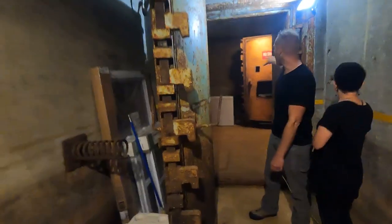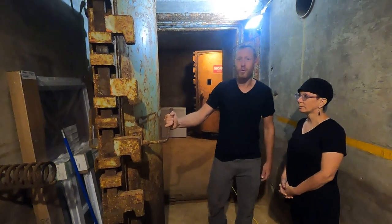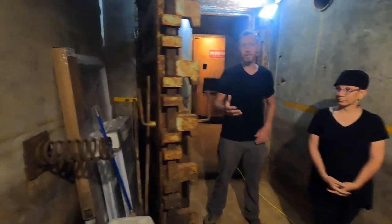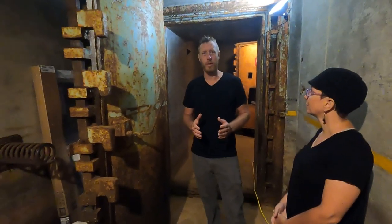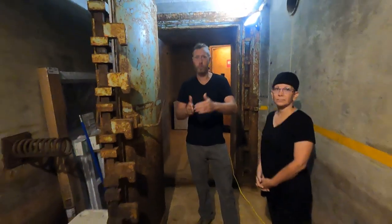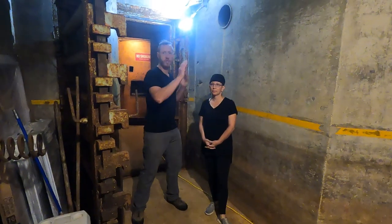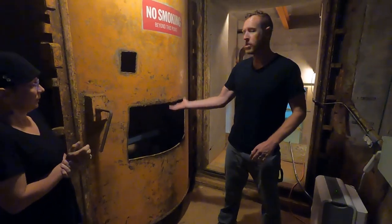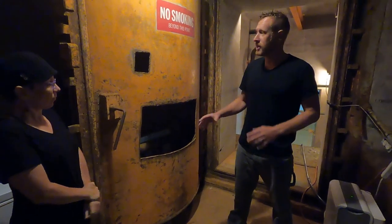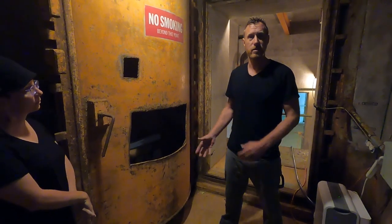Next we have these two blast doors. This is a 2,000-pound door made from manganese, which has a higher melting point than regular steel. Now you may have noticed when we came down the stairs, we went around a corner, another corner, another corner. The engineering is such that if that energy wave is coming down the staircase, each time it has to stop and turn, it's going to lose up to 10% of its energy. You can see there's a hole cut in this door — when they decommissioned the place, this was to show that it was a non-operational base to the Soviet Union.